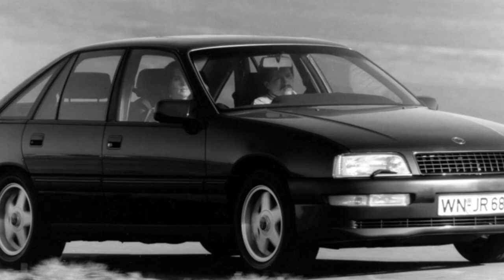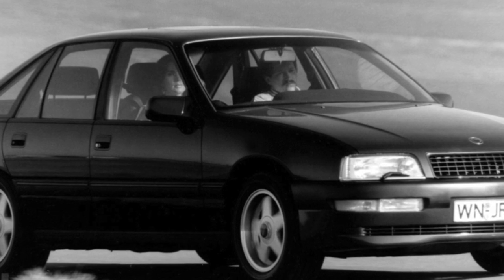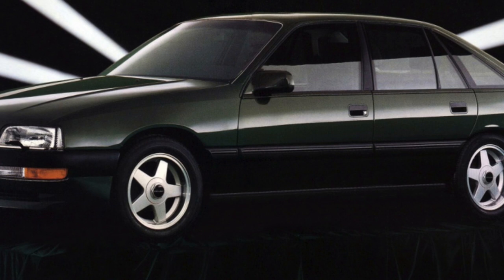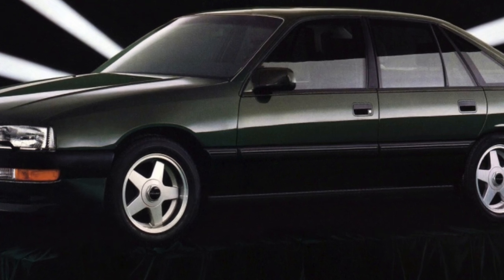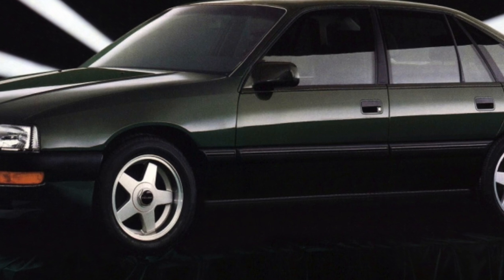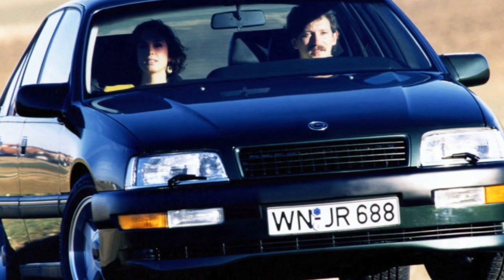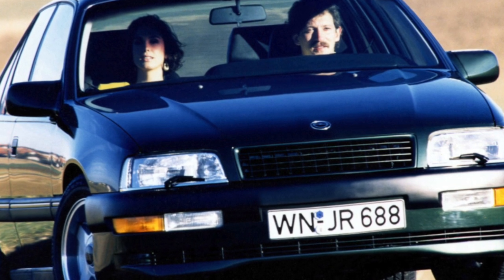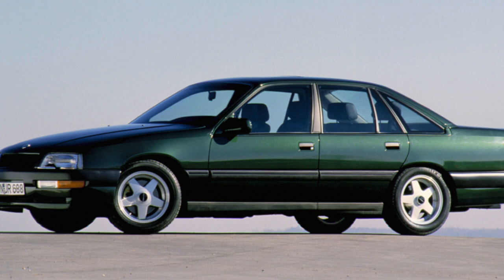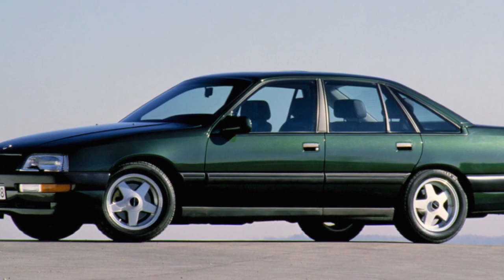The first and second generation Senator was created on the basis of the Opel E-Class models — the Rekord and Omega A — and largely represents their more expensive and, accordingly, much better equipped modification. However, as time has shown, this model has not won the love of demanding and conservative Germans, who are accustomed to the Bavarian 5-Series (E34) and the Stuttgart W124. Although it partially fulfilled its task, it proved to consumers that Opel business-class cars can be of high quality and comfortable.